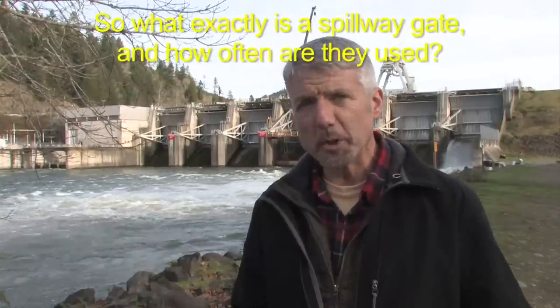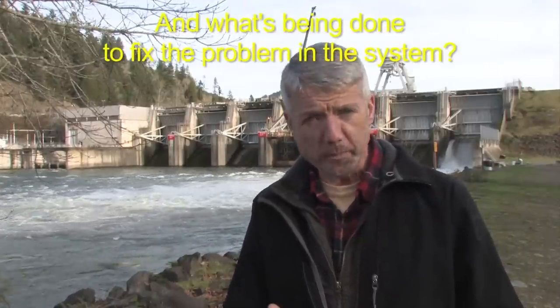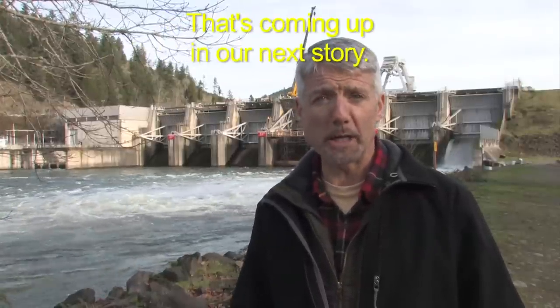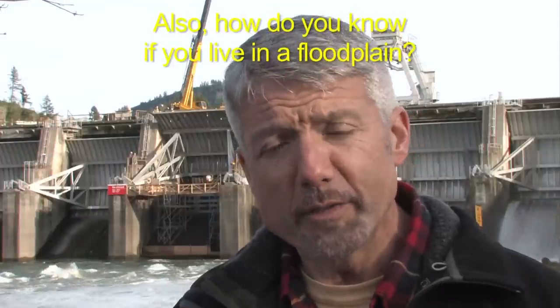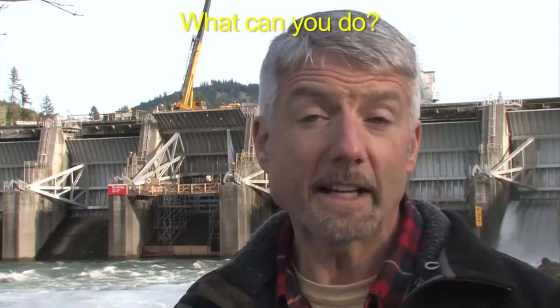So what exactly is a spillway gate and how often are they used? And what's being done to fix the problem in the system? That's coming up in our next story. Also, how do you know if you live in a floodplain? What are your risks? What can you do? That's coming up as well.